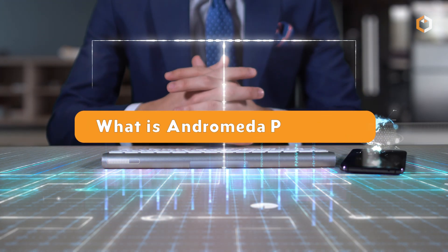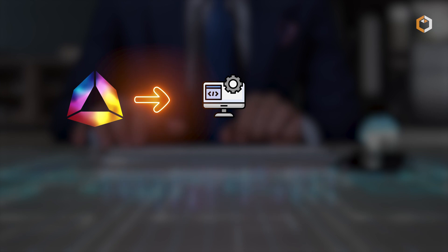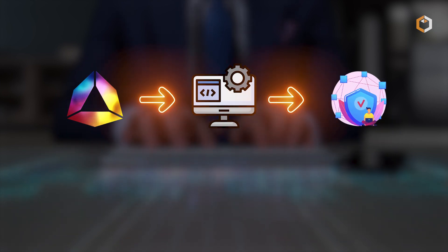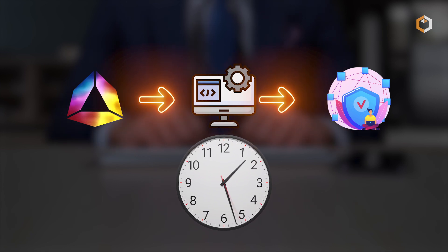What is Andromeda Protocol? Andromeda is a software layer that simplifies decentralized application creation, reducing development timelines from months to hours.